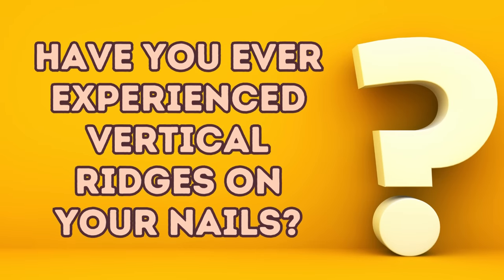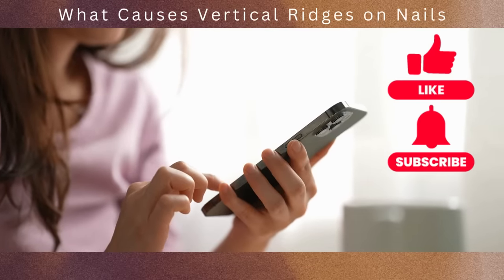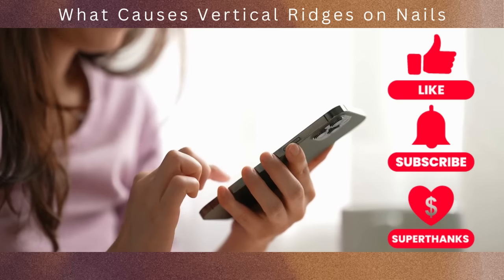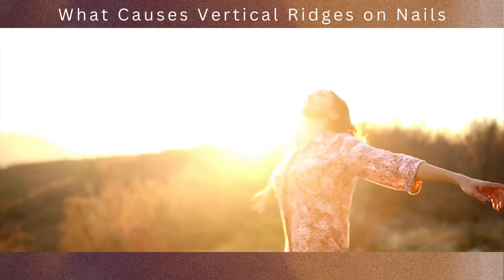Here's a question for you: have you ever experienced vertical ridges on your nails? What steps did you take to address them? Share your thoughts and experiences in the comments below. Don't forget to like this video, subscribe to our channel, and send us a super thanks. Your support is truly appreciated. Thanks for watching, and we wish you a healthy and happy day.